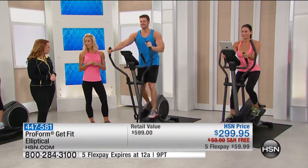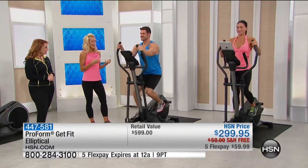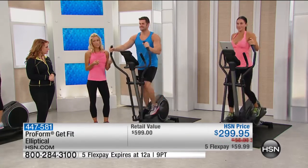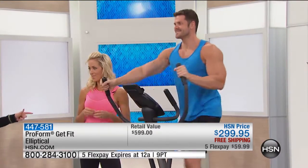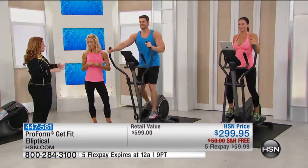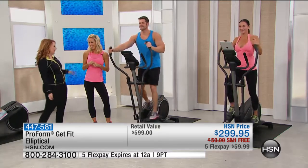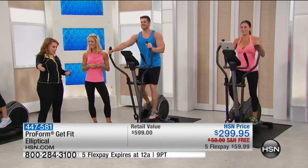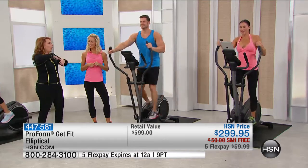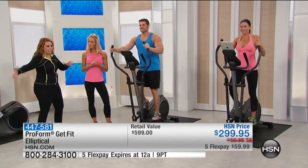Baby boomers love them, teenagers love them — this is great for the entire family. Thirty minutes a day could be cut to 15 minutes just by adding some resistance. And think about it: when you go to the gym, you have to get dressed, drive there, and back. All that time wasted when you could just jump on it at home and then jump into your life.